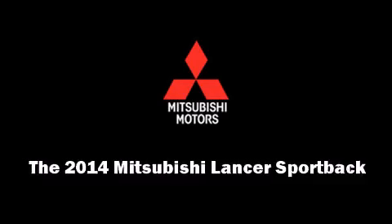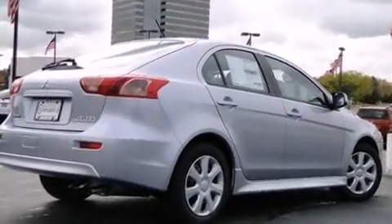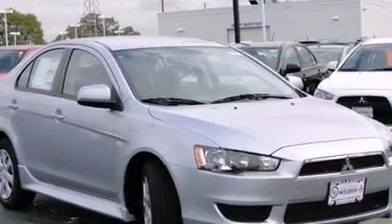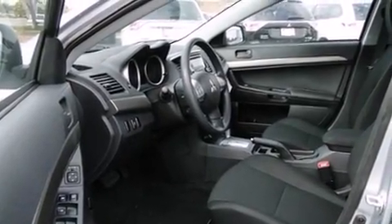The 2014 Mitsubishi Lancer Sportback — this four-door, five-passenger hatchback offers the features and options for which you've been searching. Smooth gear shifts are achieved thanks to the two-liter four-cylinder engine, and for added security, dynamic stability control supplements the drivetrain.